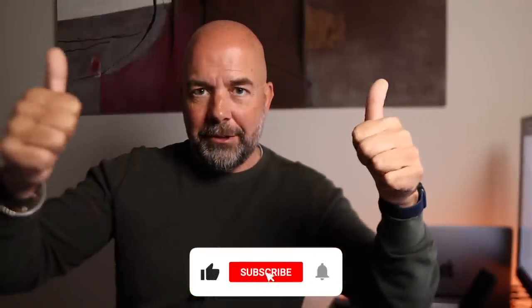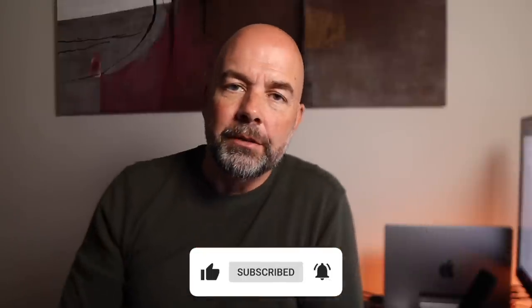I hope you found that useful and interesting. If you did, give it a thumbs up and hit that subscribe button. Thank you very much for your time — it is very much appreciated. Until next time, goodbye.